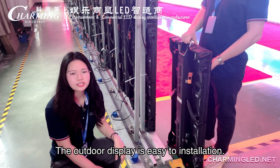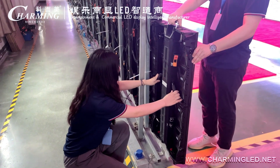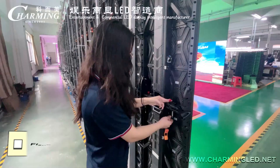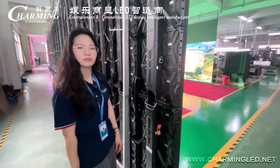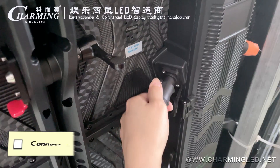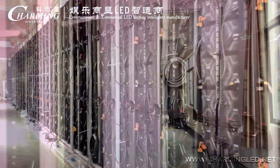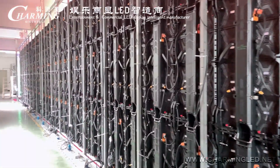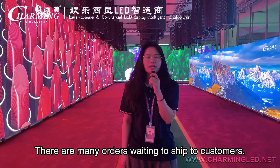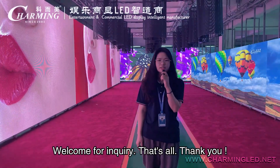The outdoor rental display is easy to install. Many customers have made reservations, and there are many orders waiting to be sent to customers. If you are interested, welcome for inquiry. That's all, thank you.